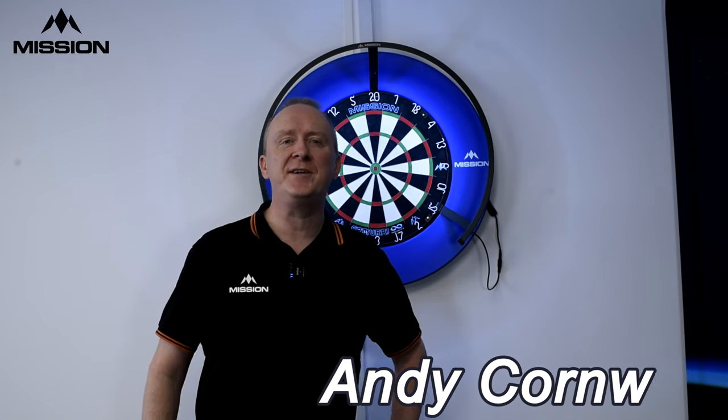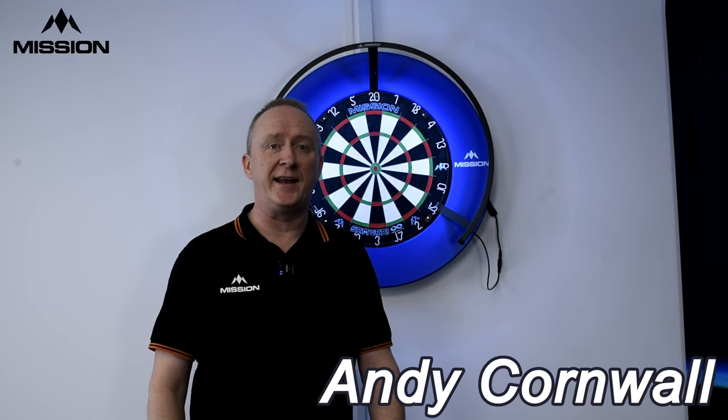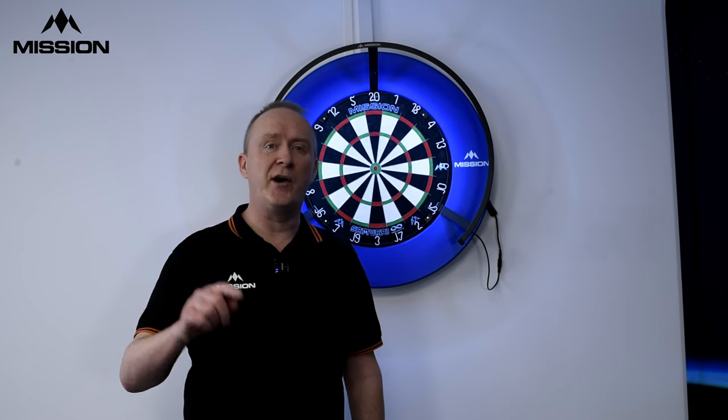Hi everyone, Andy Cornwell here from Mission and welcome to the Mission YouTube channel again. It's Friday and that means we've got another great practice routine for you today.